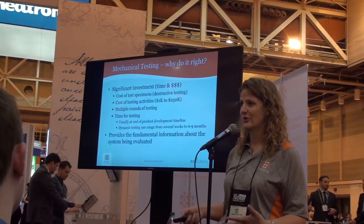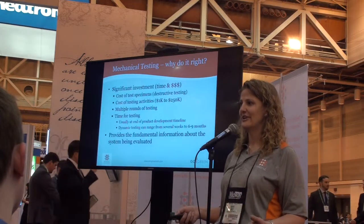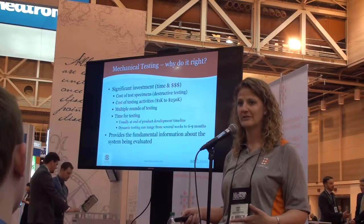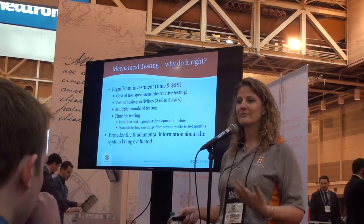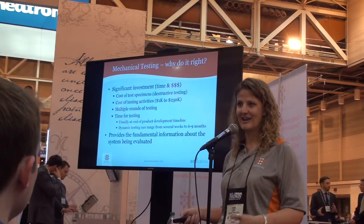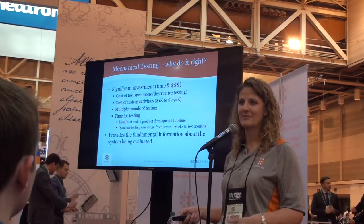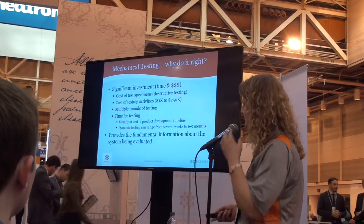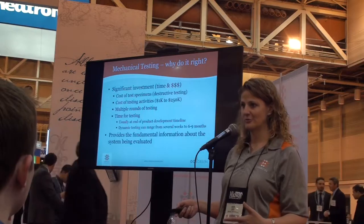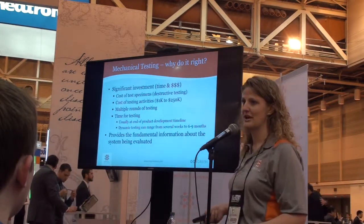Why is it important that we do it correctly? Mechanical testing takes a lot of time and a lot of dollars, both in the cost of the specimens and the time spent testing. If something doesn't go to plan the first time, you're going to do testing again, and that means more specimens and more time and dollars spent. So we want to make sure you put everything together and have the best test plan possible to maximize your time and dollars.